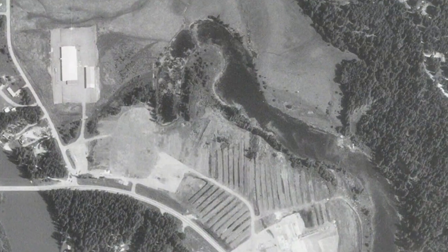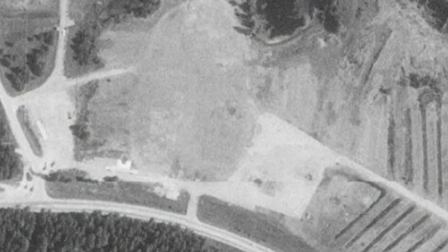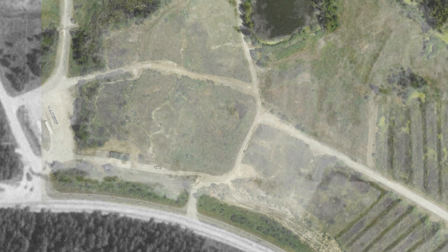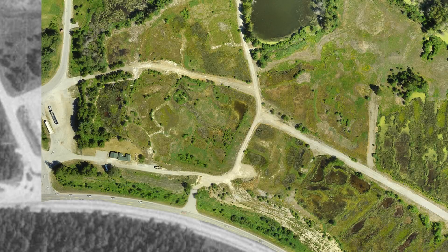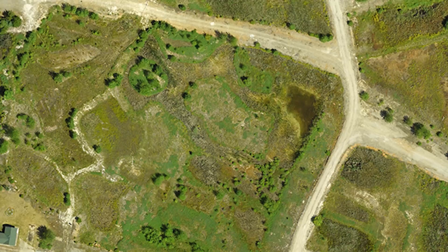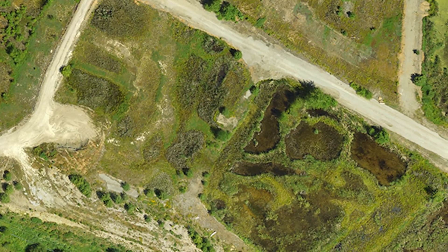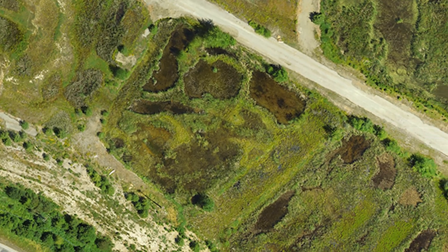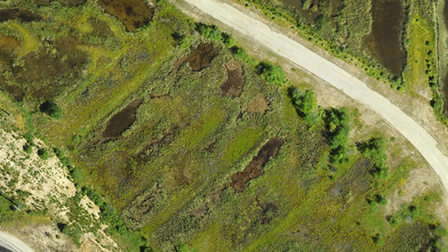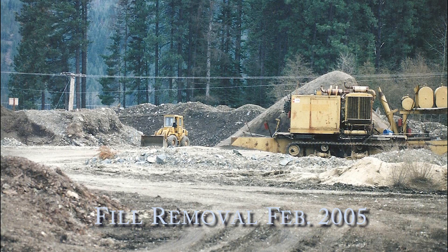Here's the southwest corner. We did a lot of fill removal in this area, and we'll overlay that with a recent drone map. This is sections 1, 3, and 5, and here are some of our rock screening operations that we had back in 2005.